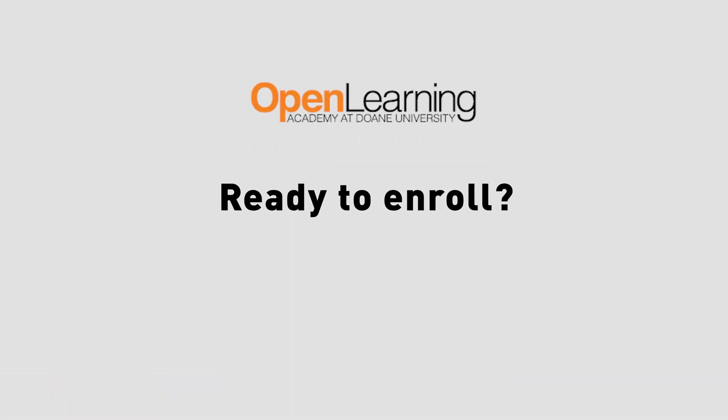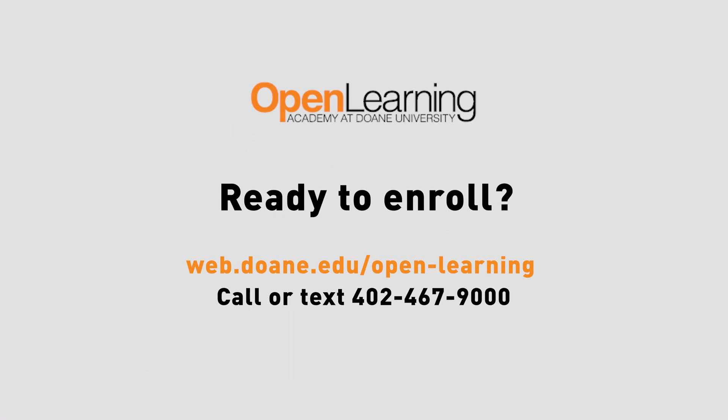If you're ready to enroll, start your journey today by going online at web.doane.edu/openlearning, or give us a call or text at 402-467-9000.